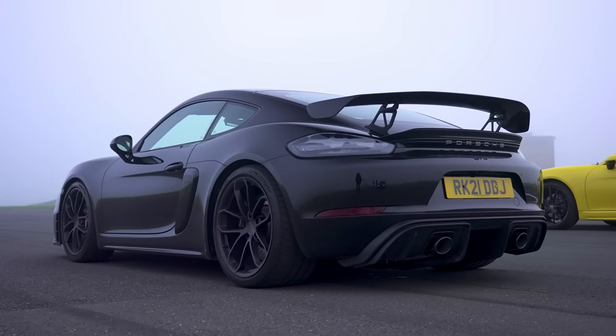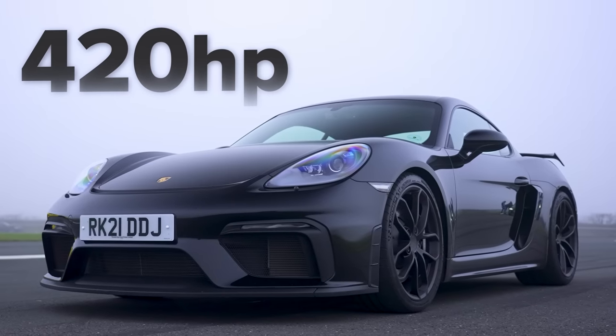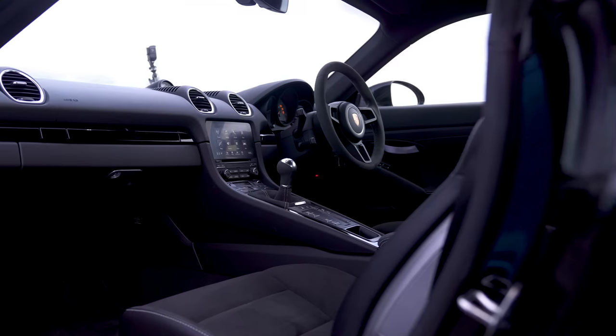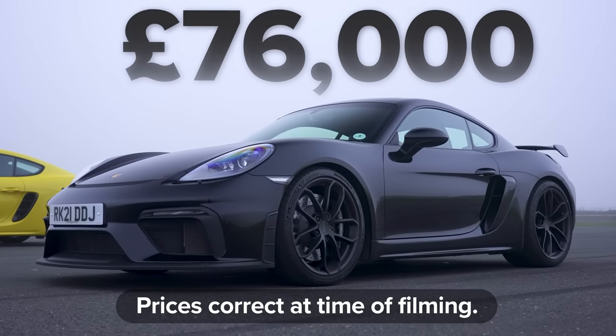This GT4 has a four-litre, flat-six, naturally-aspirated engine with 420 horsepower and 420 newton-metres of torque, driving the rear wheels only via a six-speed manual gearbox. This car weighs in at just over 1.4 tonnes, and it costs from £76,000.